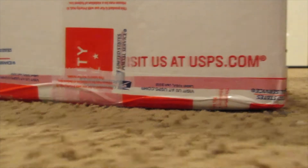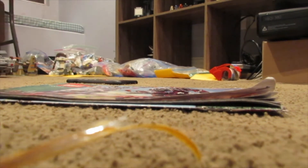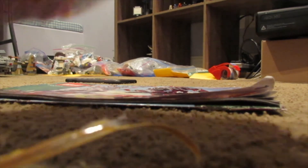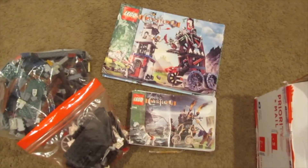We got two sets here today, so I'll show you both — two nice castle sets for the MOC. I was able to score these for an awesome deal on eBay. We got the Tower Raid and then we got the Skull Carriage, or whatever you want to call it.